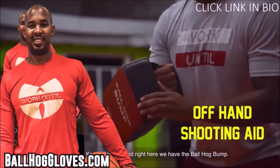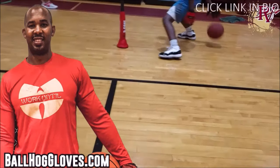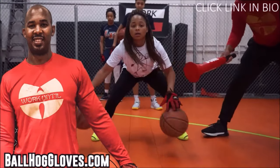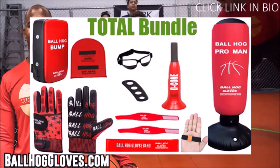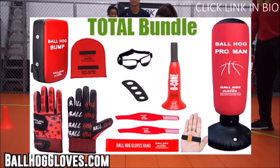For the BallHawk ball handling gloves, cones, bump pads, and shooting aids, go to BallHawkGloves.com for all your sporting goods needs. To get the total bundle, you get the BallHawk gloves, the bump pad, the D-cone, and many more. Click the link in the bio — limited time sale.